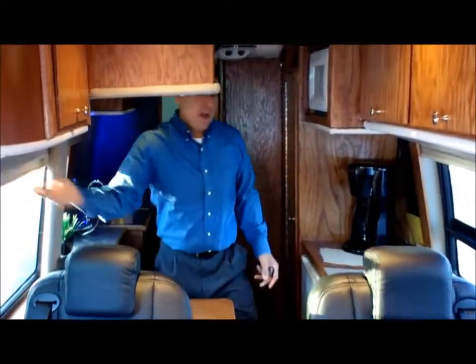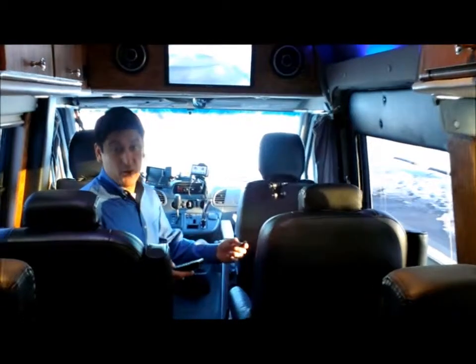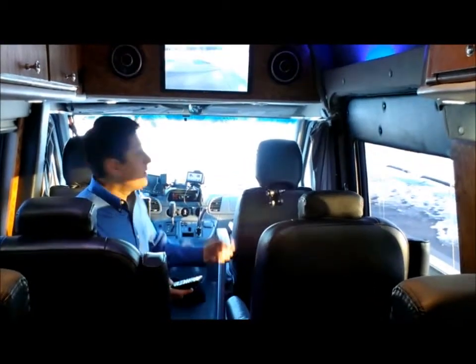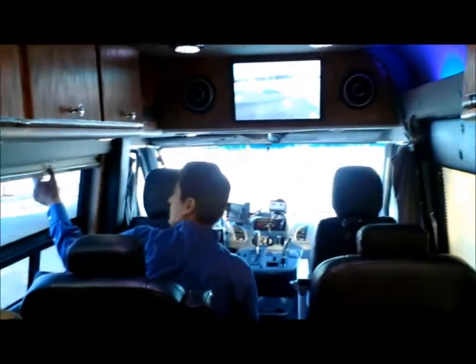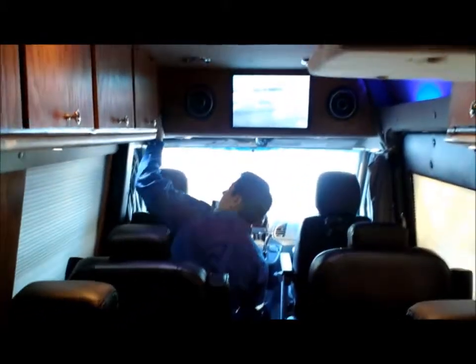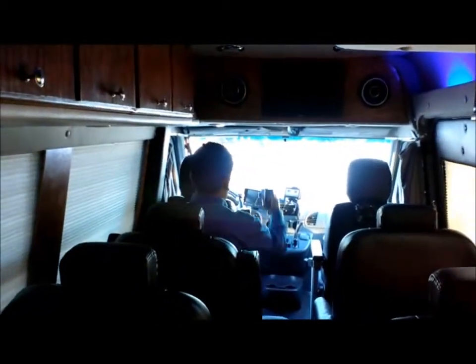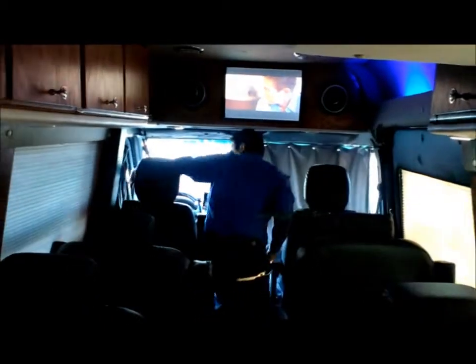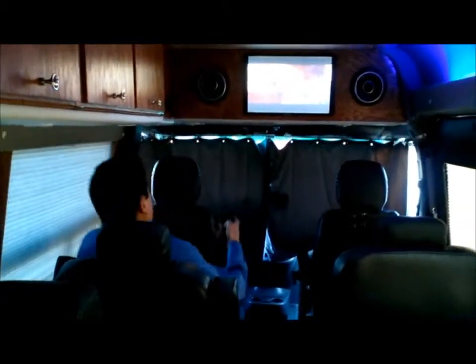Now let's go and take a look at the back of the unit — we've got to mention the best part of the vehicle is your entertainment system. Let's enjoy a movie. Let's close the privacy curtains, turn off the LED lights, and enjoy the show.